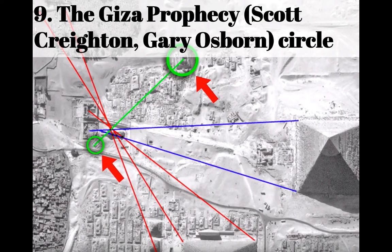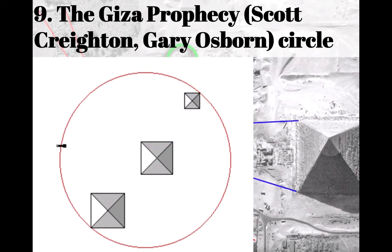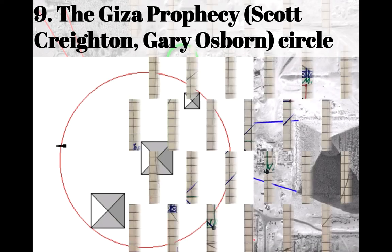Number nine: from the Giza Prophecy, a book by Scott Crichton and Gary Osborne. This is sort of the circle that they show there, in its simplest form — a circle that touches the outside of the pyramids and also the Sphinx.